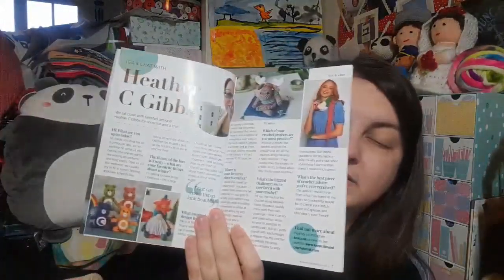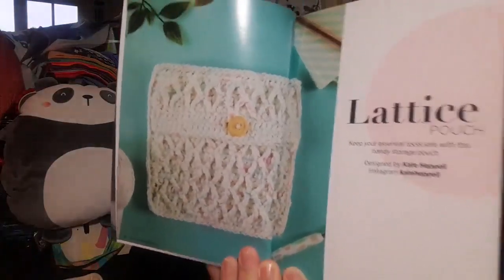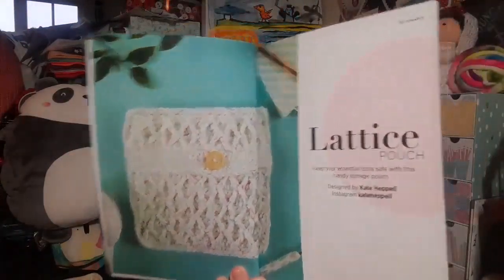We've got a chat with Heather C Gibbs — she did the Care Bear patterns, I love them, they're so cute! The first project is by Kate Heppel and that is the Lattice Pouch: keep your essential tools safe with this handy storage pouch. It's got some nice lattice work on the front using front posts, so that'll be interesting to see how that stitch works up.